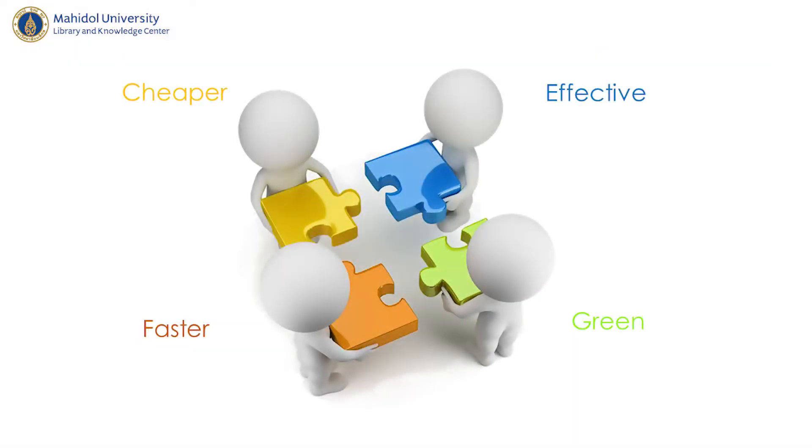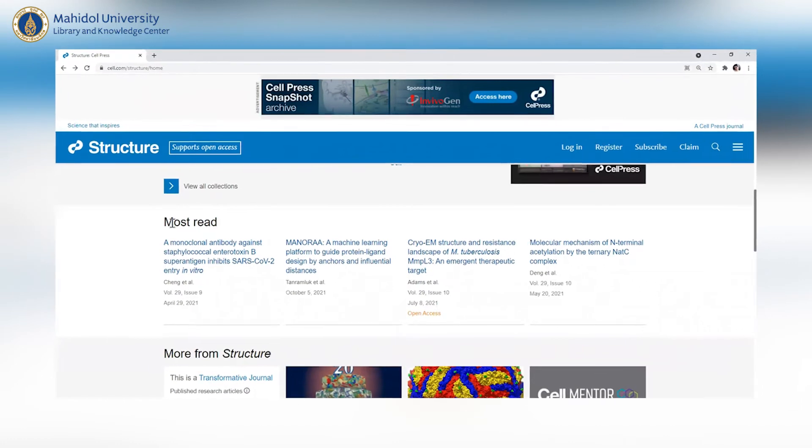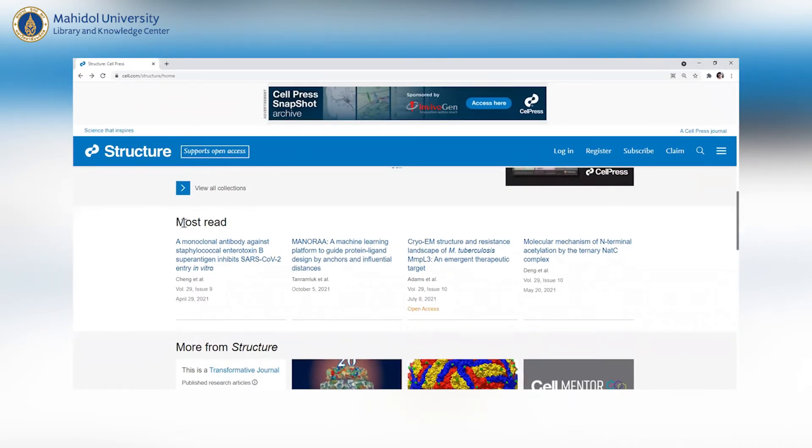We hope that users can make the drug design process cheaper, faster, and more effective. In the long run, MANORA can reduce animal testing and make science greener. MANORA was ranked as most read in its publication category for almost five weeks after publishing. We also teach MANORA in the Metaverse.